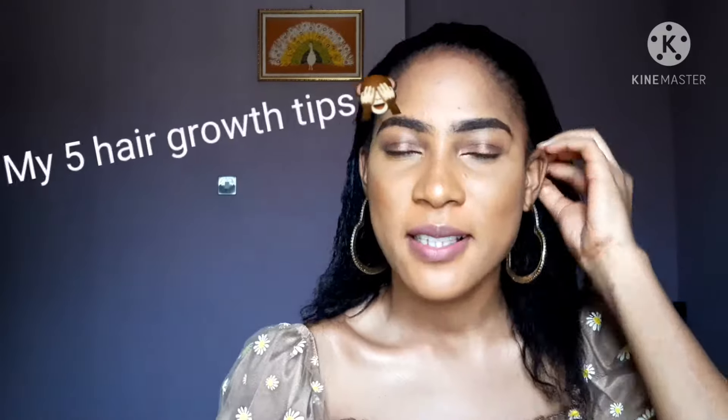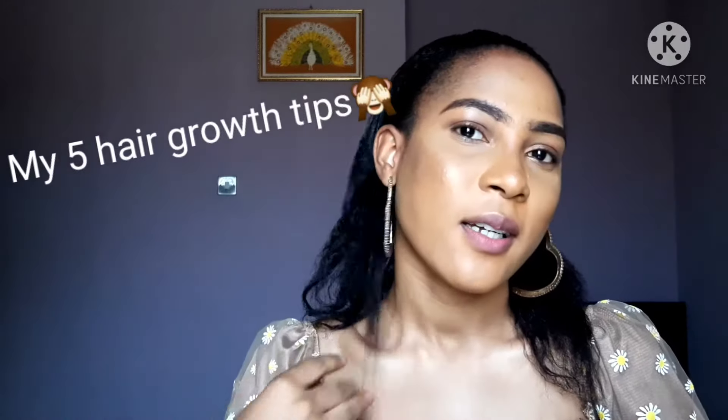Hello guys, welcome back to my channel, my name is Mira. In this video we are going to be talking about my hair. I'm going to be showing you guys my five tips for hair growth and the tips I use to retain this length. We are getting there, so let's go into the video.